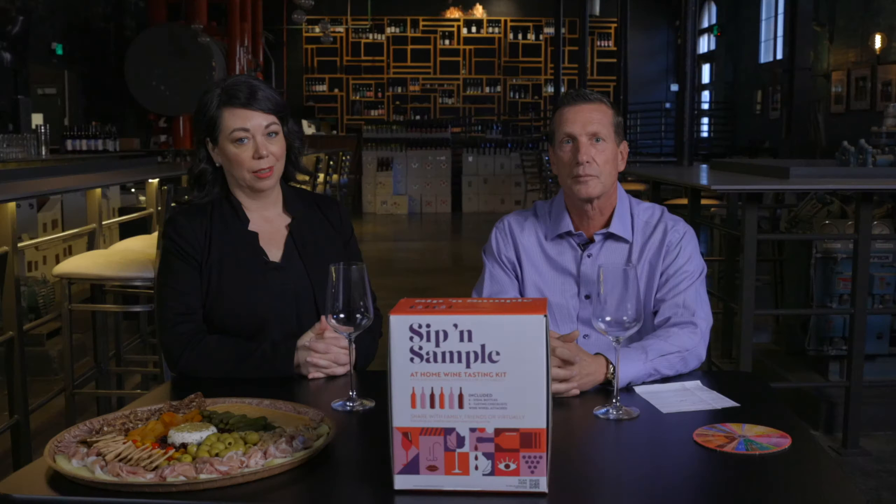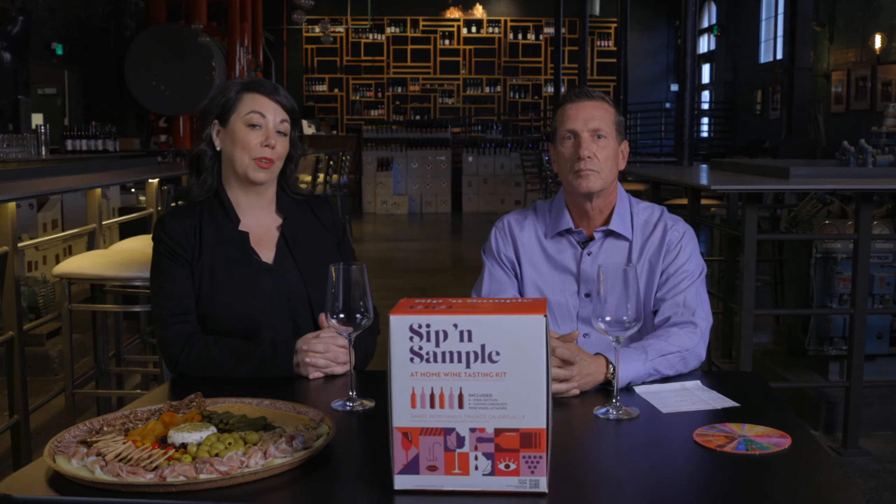Thanks Randy. I'm excited to be joining you and everyone at home for this experience. Throughout my career working in many different restaurant and hospitality environments, it's always been a passion to make wine less intimidating. Our goal is that you leave this experience with a little more knowledge about wine, be able to identify the differences between six unique types of wine, and of course, have some fun in the process.